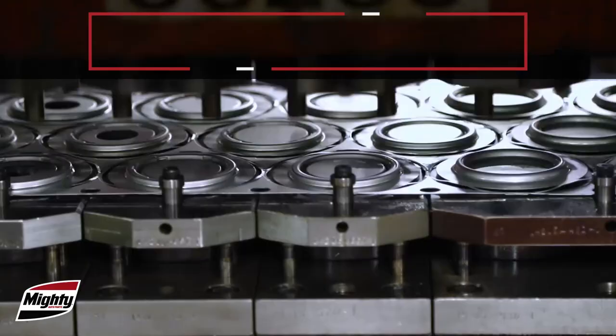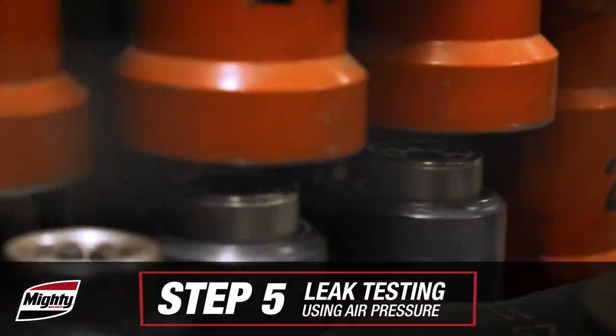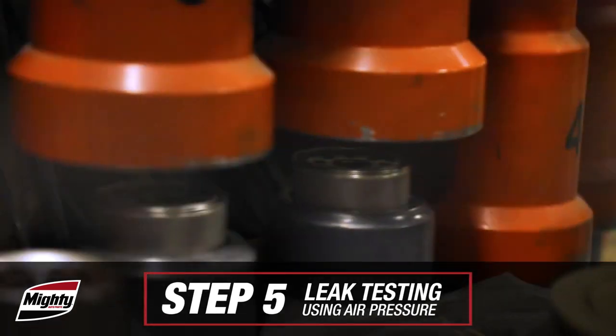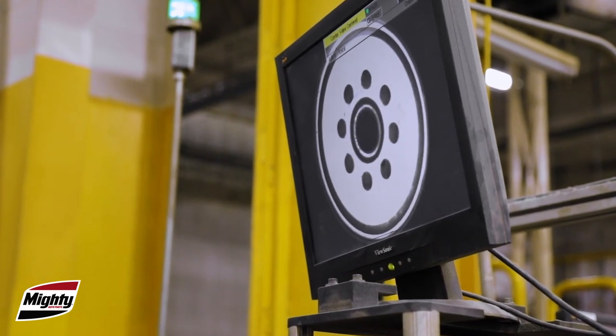Next, progressive tooling stamps tin-plated steel strips into gasket retainers. Each filter is leak-tested, eliminating oil leakage, and a machine vision system verifies accuracy, reducing defects to parts per billion.